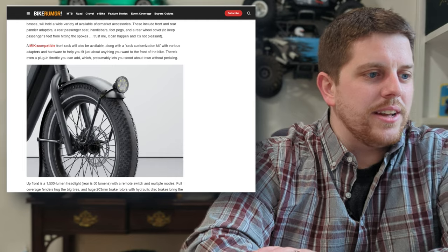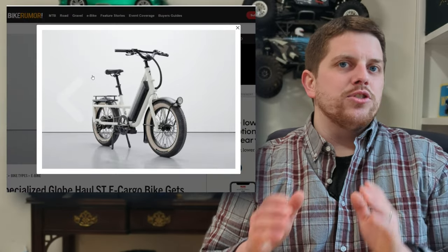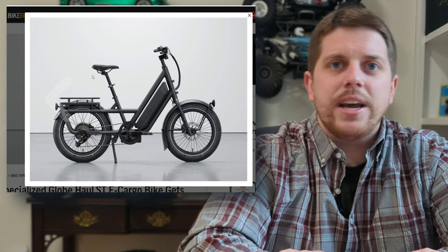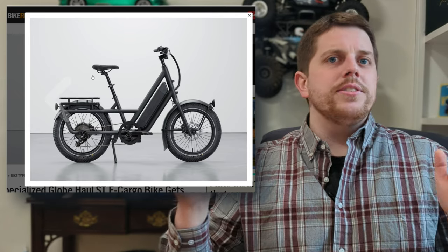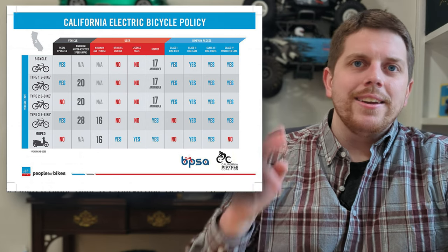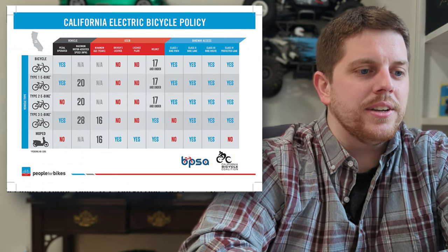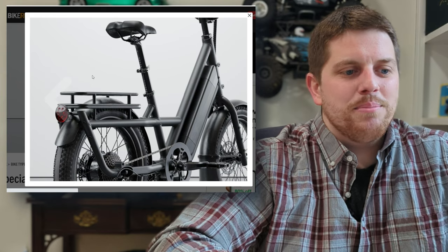Speaking of things at a local bicycle retailer, we have the new Specialized Globe Haul ST. The ST stands for short tail, which might make you think a long tail is coming. One of the neat things is its classification — it's not uncommon to see other brands with short tail cargo bikes featuring a Class 2 system. In the 1-2-3 system used in most of the US, Class 1 is 20 mph pedal assist only, Class 2 is 20 mph pedal assist or throttle, and this bike is actually Class 3 — up to 28 mph assisted speed but no throttle.